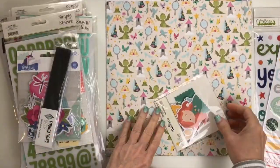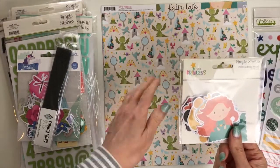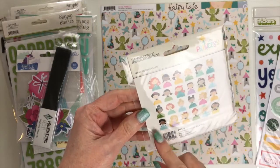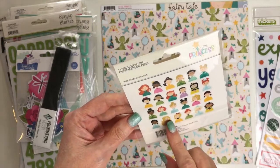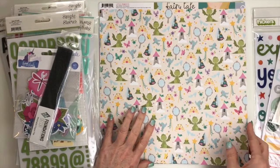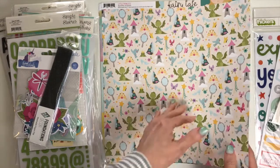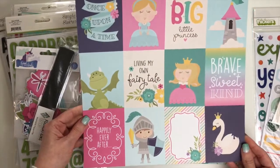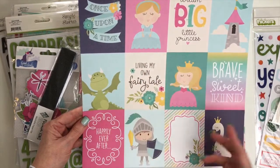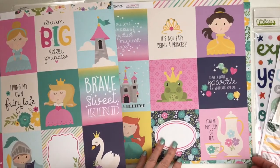I think it was about five dollars for the set. This is 'Little Princess' from Simple Stories — bits and pieces. Even though I don't have a little princess anymore, I do have a princess and lots of Disney photos. It features Disney princesses, and beyond that it's just super adorable. There's a cut-apart sheet with words like brave, sweet, kind, once upon a time, and the castle — all usable for Disney pages.